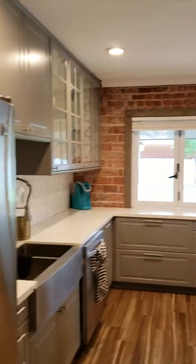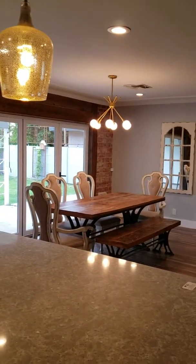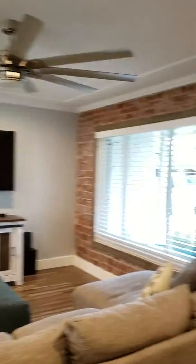Let me get more lights on. There we go, much better. The ceilings are a little low — they're eight-foot ceilings, so it doesn't have that big expansive vaulted ceiling.